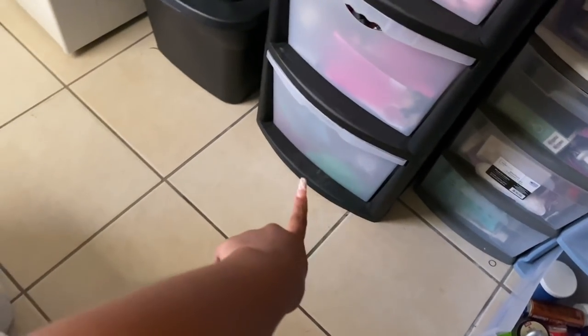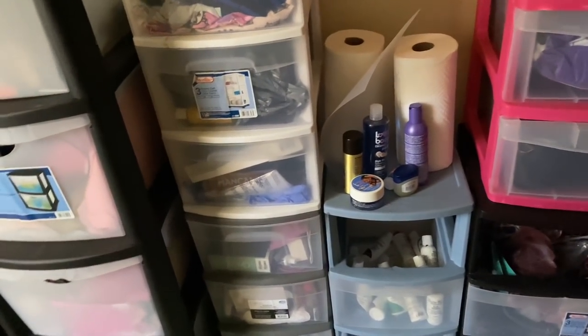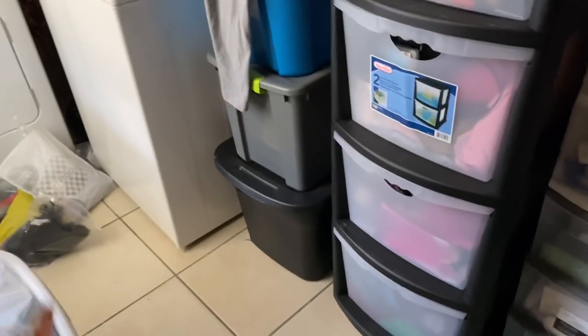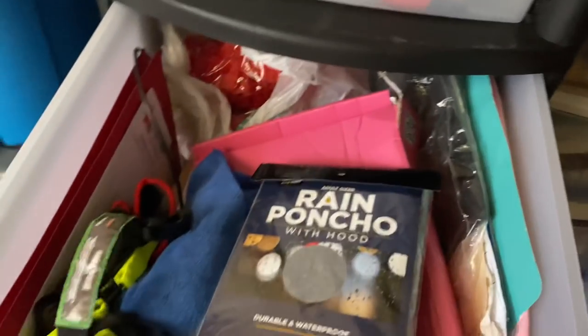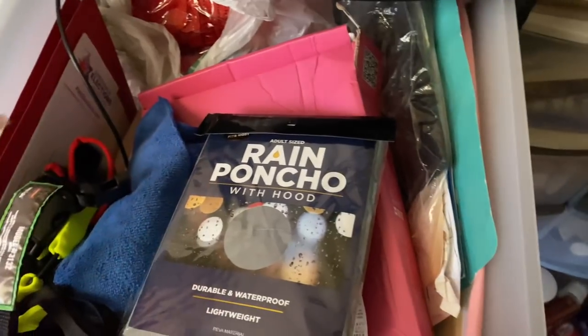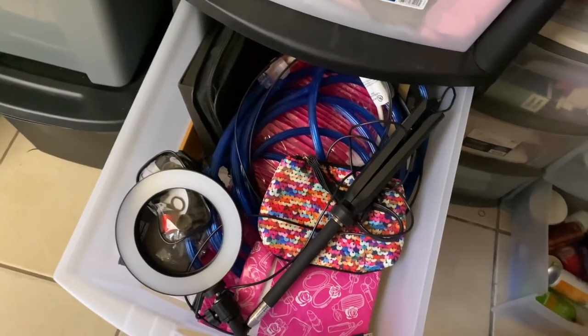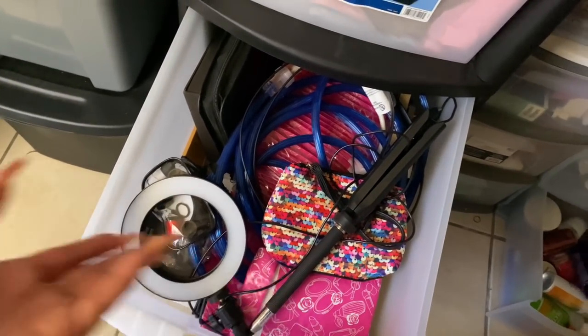I want to get the clothes that are down there out, and the stuff in these two bins gone, so I can get my laundry room to actually be a laundry room and just have my extra hair stuff in here — that's it, that's all I want. I don't even know what all this stuff is. I just want to throw it all in the trash. I don't even need all this stuff anymore — I stopped selling stuff a long time ago.